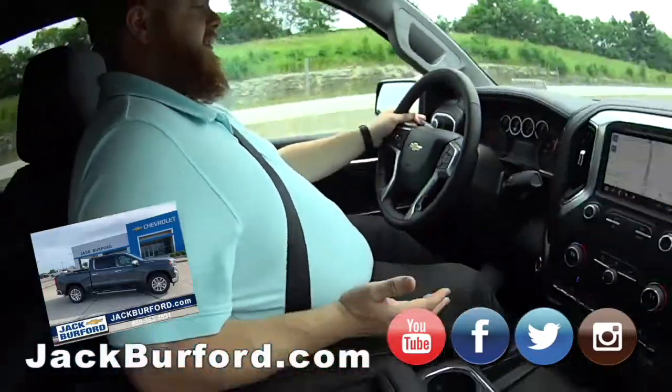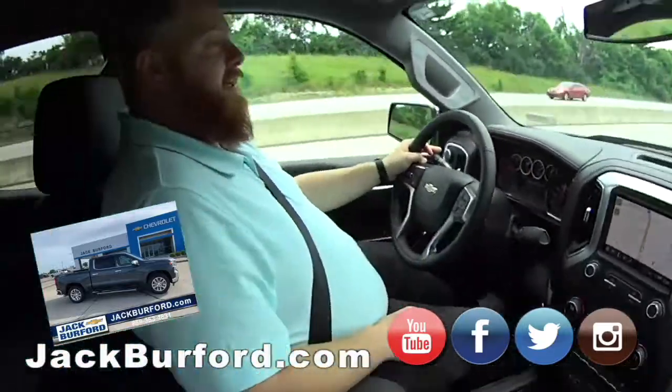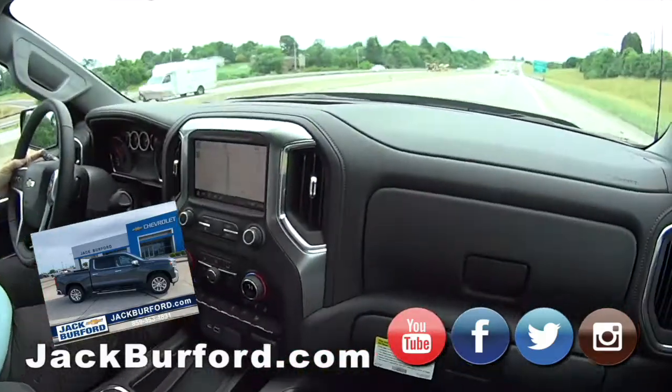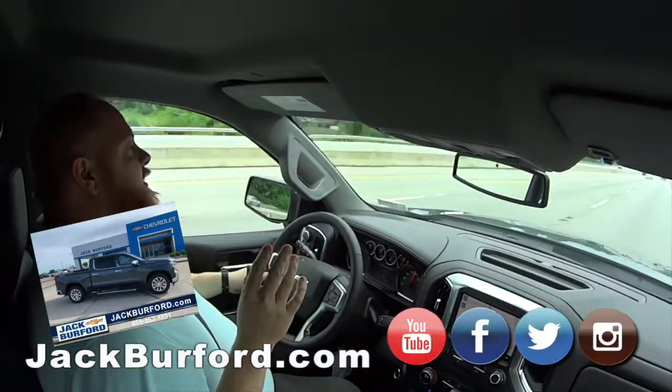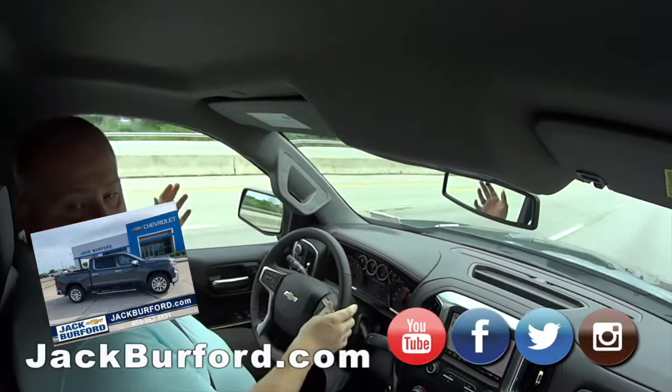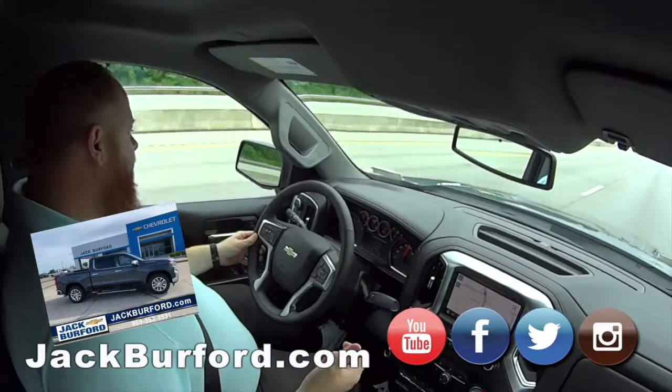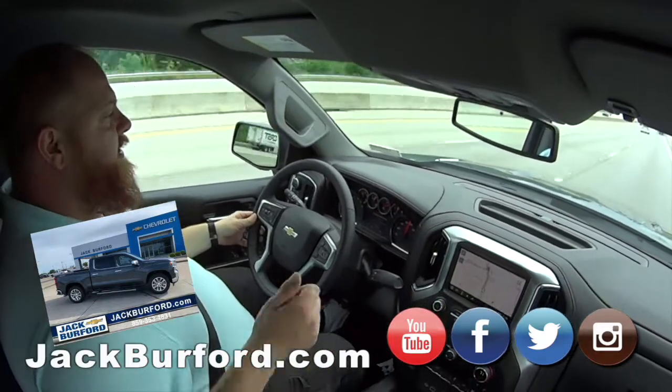That is crazy, JJ! Did you ever think you'd see 30 miles a gallon in a four-wheel-drive truck? Holy smokes. The best thing to do is just come see it in person — go on one of our free test drives and take it up and down the interstate for yourself.